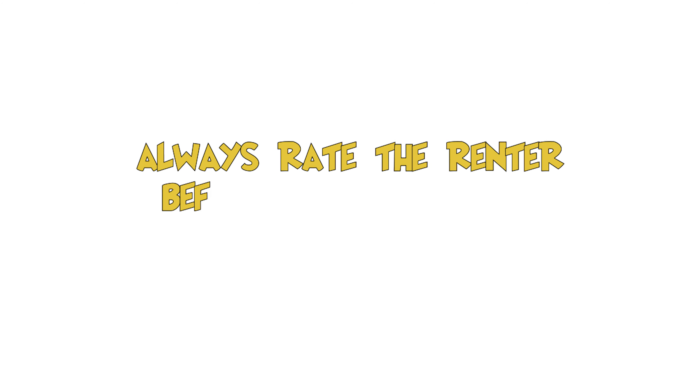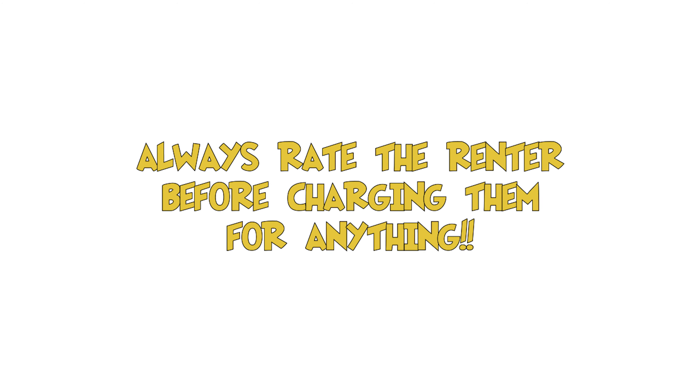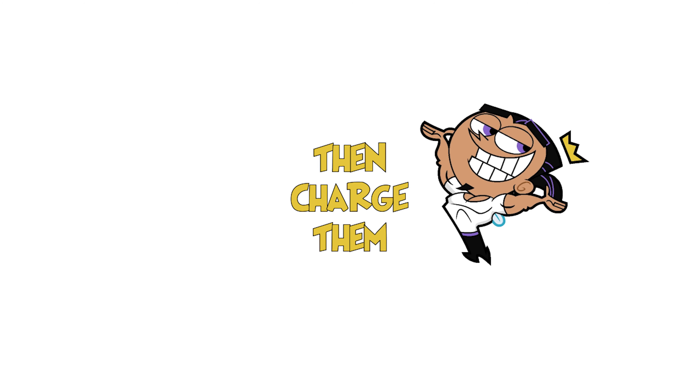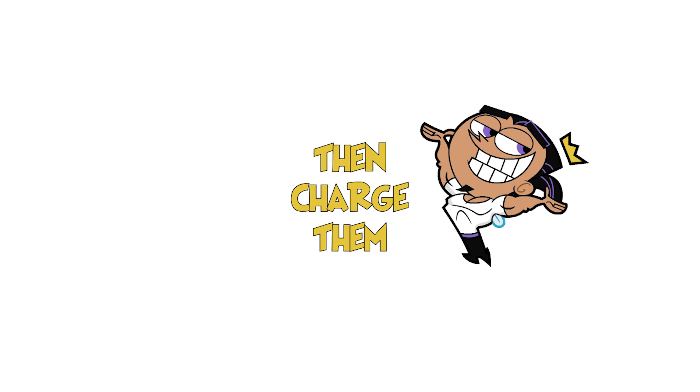Moving on to topic number four: charging guests before rating them. Have you ever received a car back from a trip and the gas wasn't full, or they drove extra miles, or left a bunch of pet hair in the car? So you, being the entrepreneur that you are, went immediately to charge them for the incidentals. And then 20 minutes later, you get rated by the guest and you see it's a one star with no explanation. One way to get around this is by always rating the renter before charging them for anything.